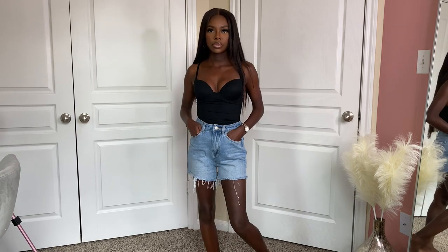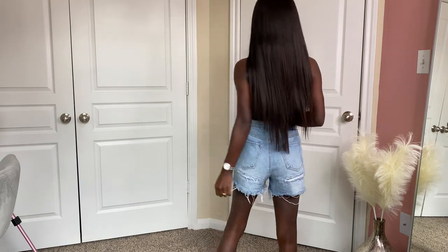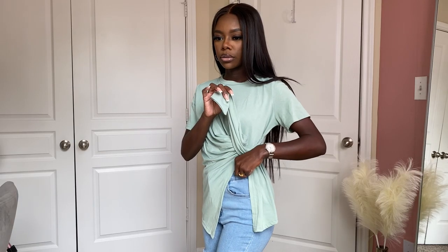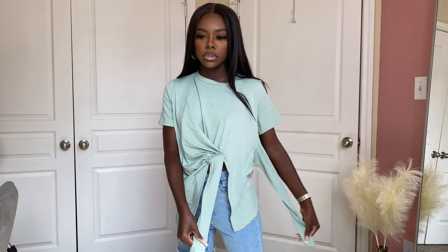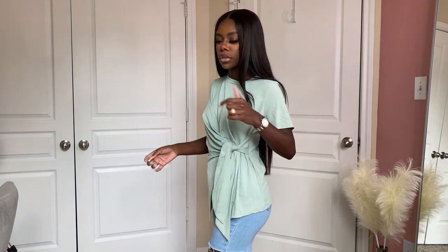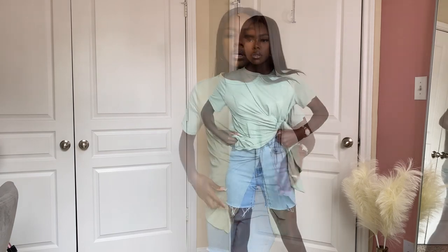I also got these mom shorts which I love because they give a vintage 90s look. They have a little bit of stretch — I got these in extra small — and they have fake distressed cuts in the back which I actually like. The next top is very different: it has a slit in the middle and comes with a tie. I got it because I don't have anything like it — I can just throw it on with jeans for a statement piece look.